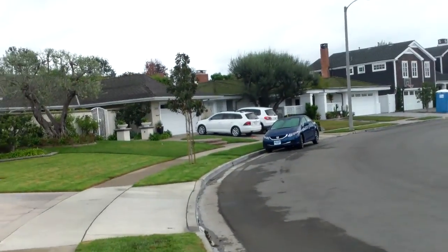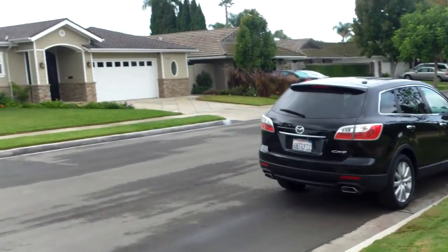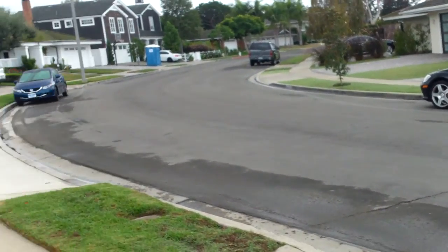My favorite part about the location is it's kind of like a hidden little street, so you don't get a lot of pass-through cars. Other parts of this neighborhood you get quite a bit, so that's a nice feature.